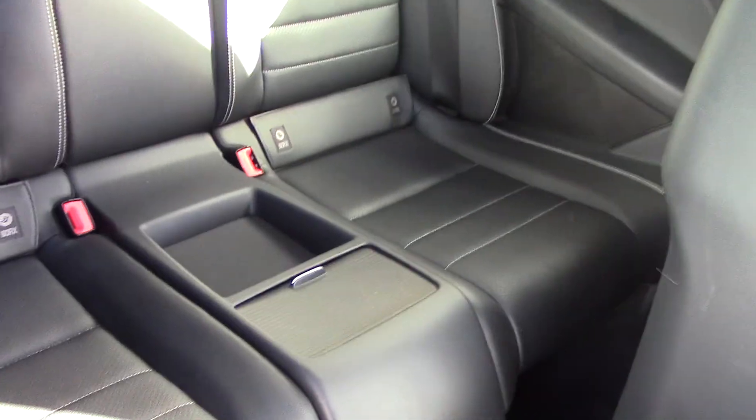So let's have a quick look at the rear seats there. I don't think they've even been sat in.